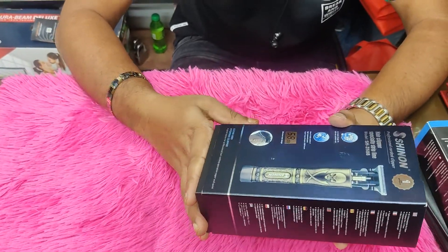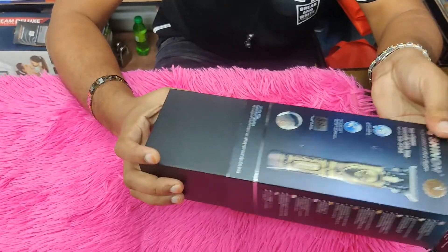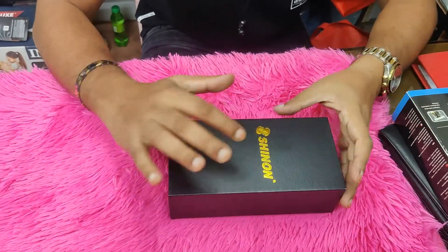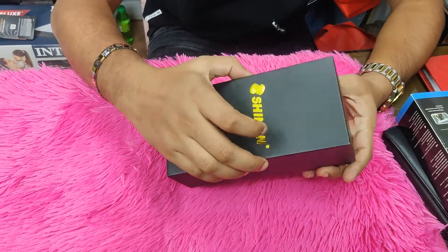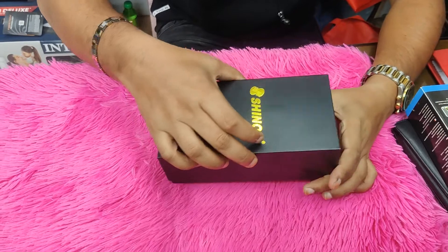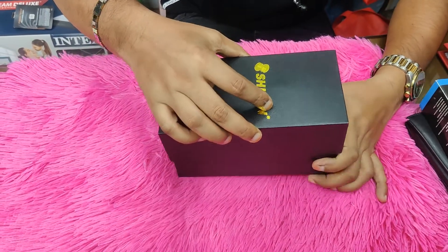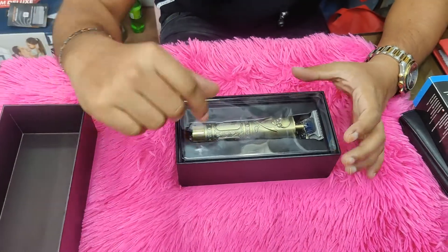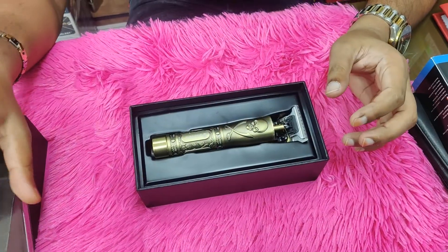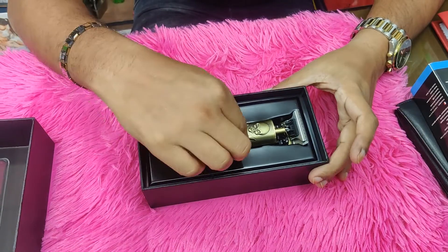Let's see what the product looks like. This is a tablet. It's a tablet. It's very beautiful. Look at the product. It's very beautiful. Look at the top of the selected products. They look amazing.